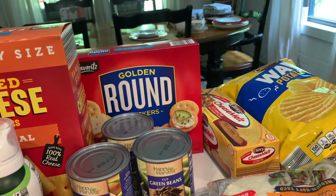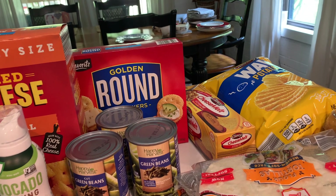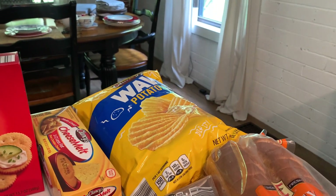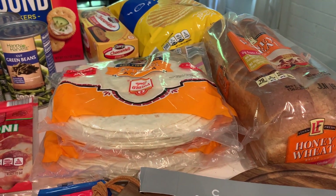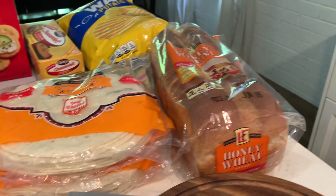A package of these golden rounds — I'm really a Ritz girl but this is what Aldi had so I went ahead and got it today. The cheese melt, so the copycat Velveeta. A bag of potato chips. Three packages of tortillas — I'm out completely and I also have a recipe upcoming, a couple recipes that I need those for.